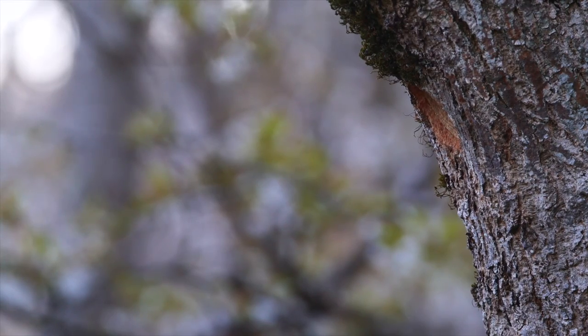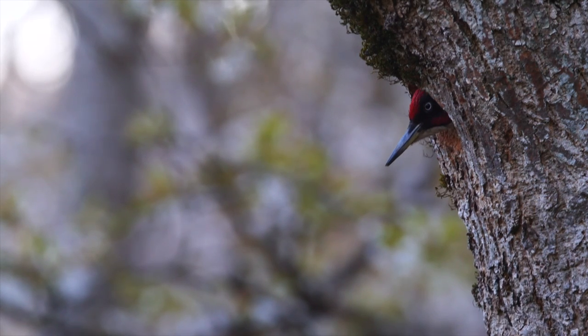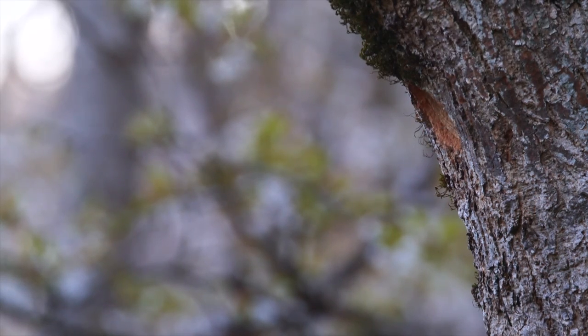Just next to an old ash — look there, under the branch — a woodpecker nest cavity, a new one, and somebody is inside: a woodpecker, green. It's the male; you can recognize him by his red moustache.